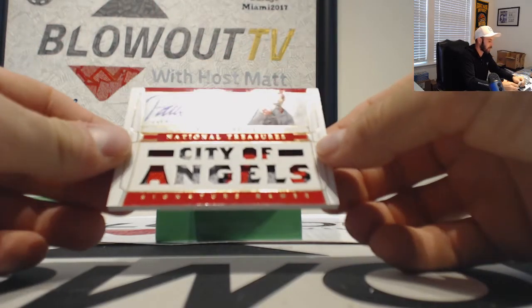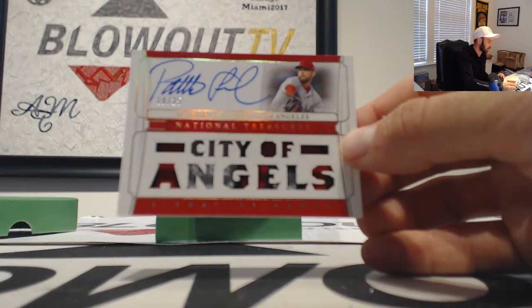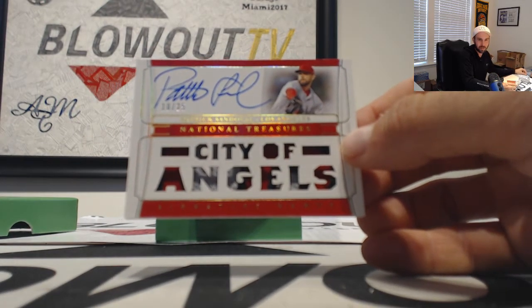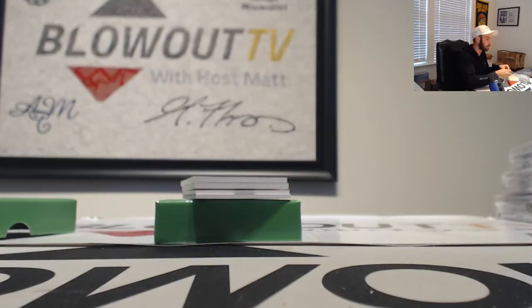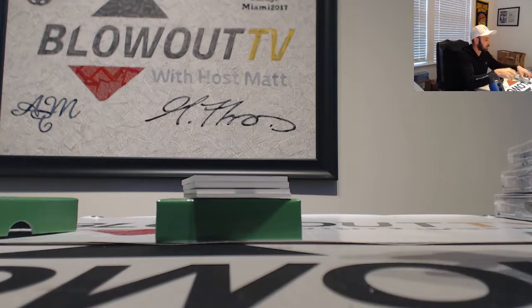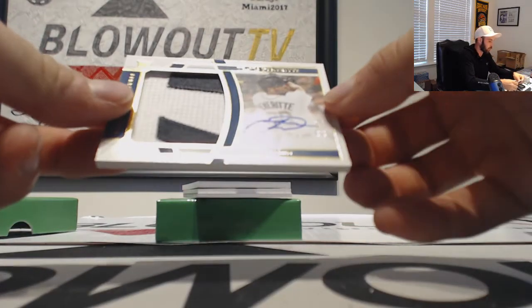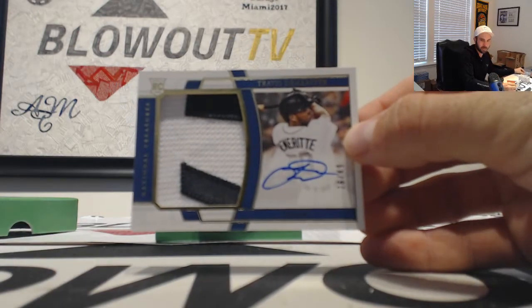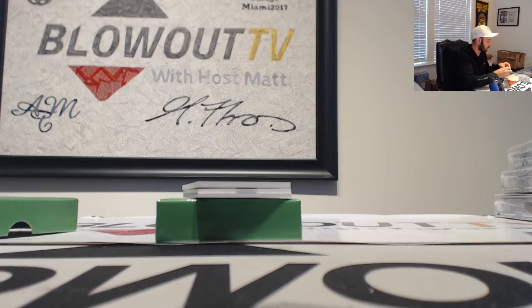Next up is a Patrick Sandoval, City of Angels — that's a good looking card right there, number 10 of 25. Those Angels go to Joe. The Tigers, rookie patch autograph, number 249 — is Travis DeMeritt. Goes to Blake.